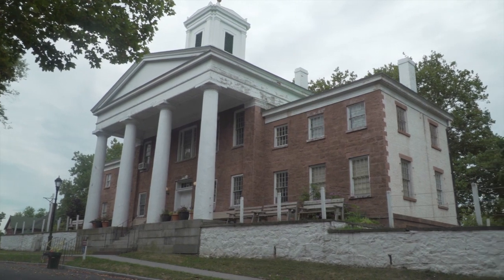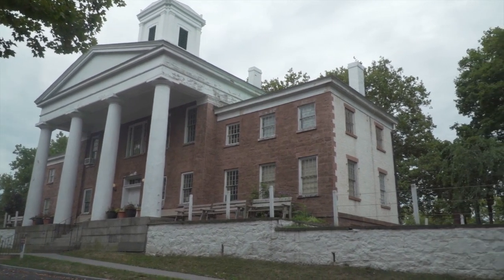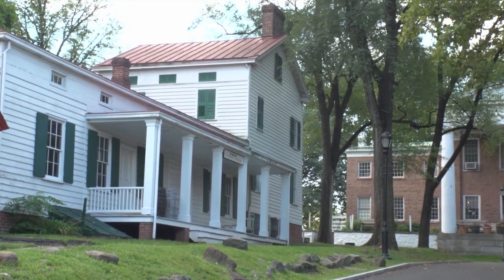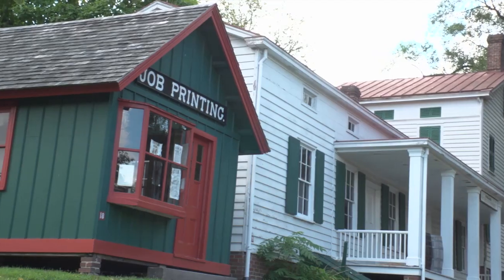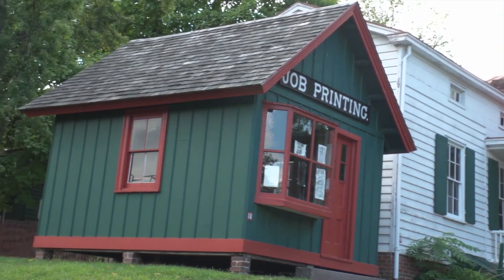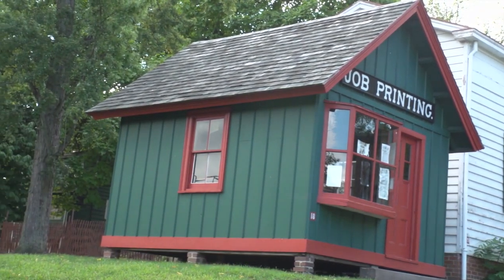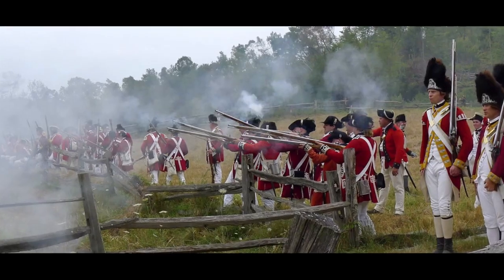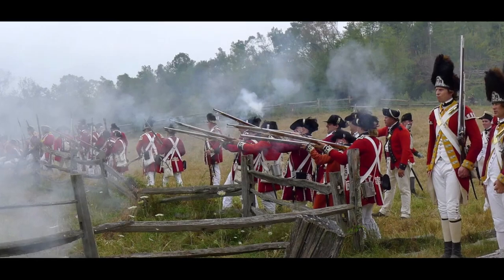On certain days, a trip to Historic Richmond Town's Living History Village may mean a visit from someone filled with stories from the past. Perhaps a blacksmith explaining how his trade was applied in the 1800s, or the local printer explaining how photos and pamphlets were made centuries ago. Occasionally, it's a large group of people reenacting a battle from Staten Island's past when the British troops occupied the town.